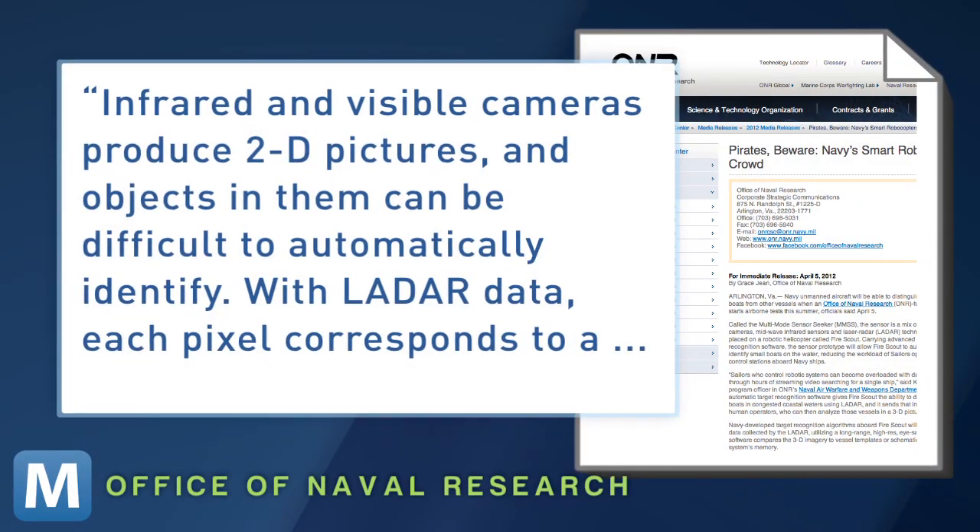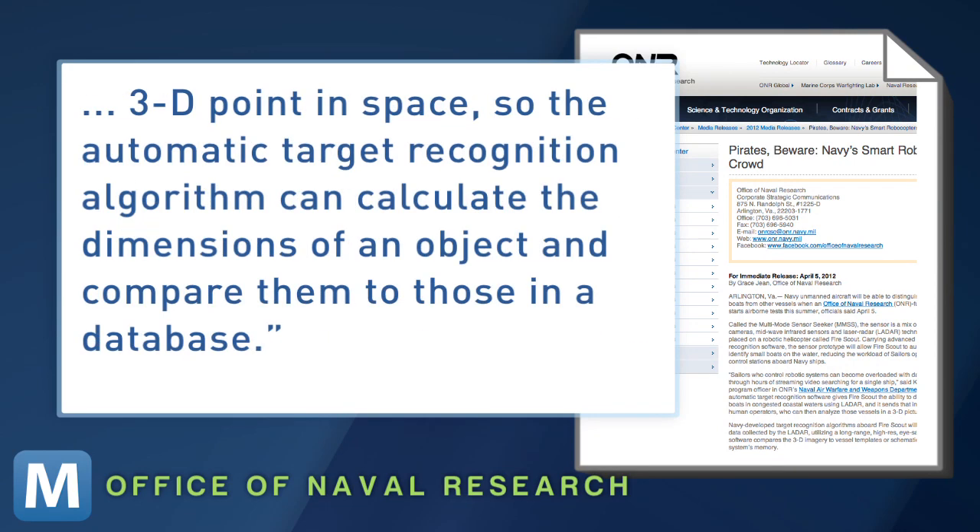The principal investigator for the program says, "Infrared and visible cameras produce 2D pictures, and objects in them can be difficult to automatically identify. With LADAR data,